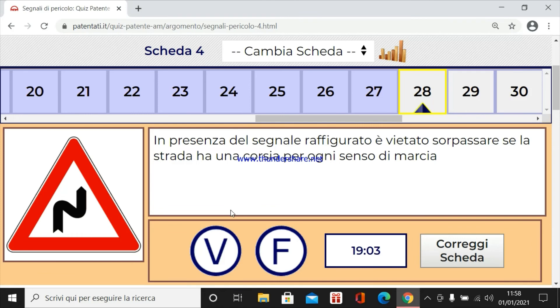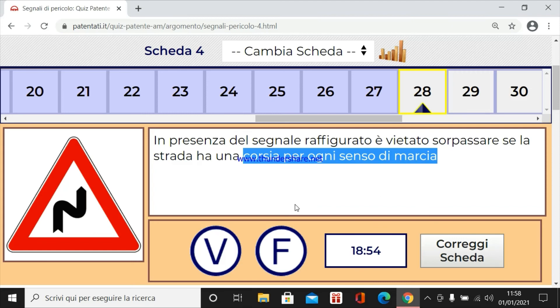In presenza del segnale raffigurato è vietato sorpassare se la strada ha una corsia per ogni senso di marcia. Certo, una corsia per ogni senso significa una che va e l'altra che viene. Sarebbero due corsie a doppio senso e quindi è vietato.